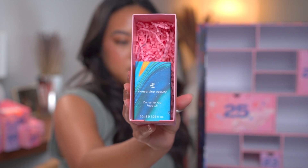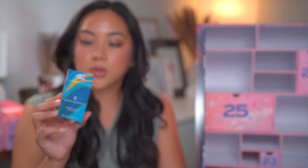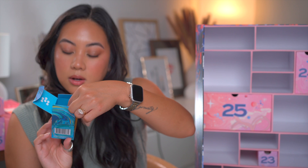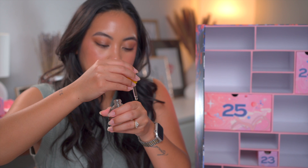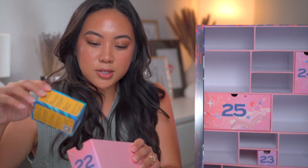Day twenty-two: the Conserving Beauty Conserve You Face Oil. It delivers a dewy glow — an ultra nourishing plant-based oil that will help moisturize skin, leaving it smooth and radiant. It contains sunflower seed oil and cannabis sativa seed oil, among other oils. It's a thinner, runnier oil that tends to absorb faster into the skin. I put a drop on the back of my hand — I've never heard of this brand and I'm going to have to look more into it.